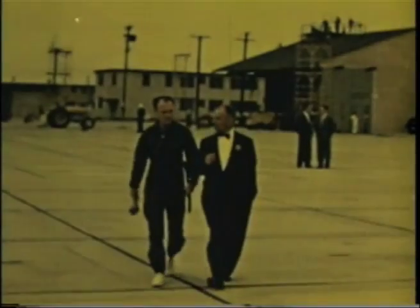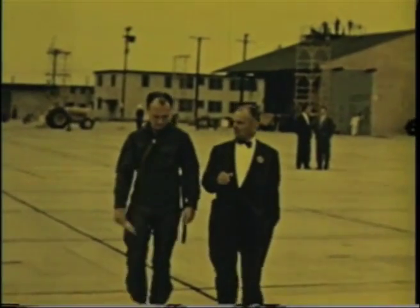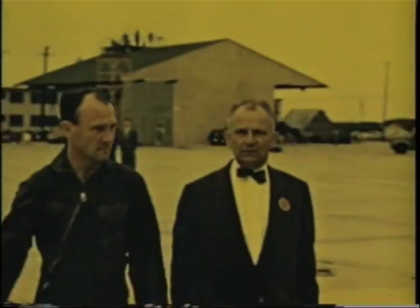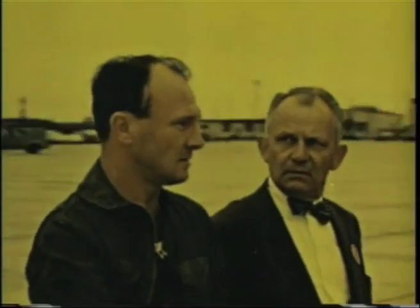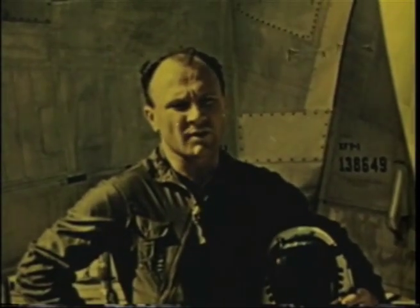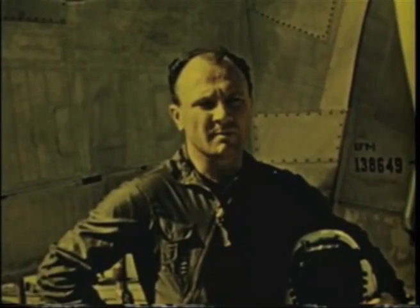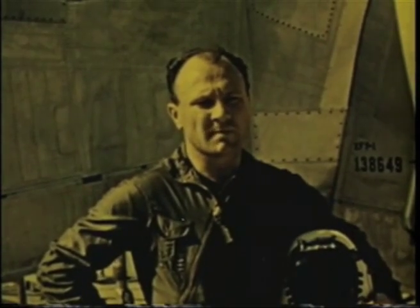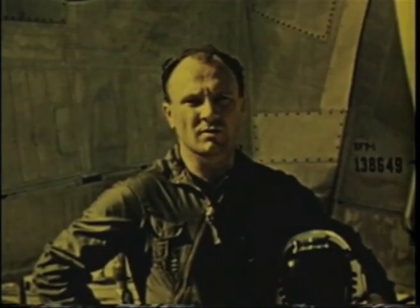Here's pilot Skeets Coleman with project engineer Burr Carroll. Coleman has had extensive experience in helicopters and practically all American fighter craft. Let's ask him about this morning's flight. What's the flight plan today, Skeets? We expect to take off at takeoff power and immediately begin the transition to the horizontal. We hope to have this accomplished by 200 feet, at which time we'll start a normal climb up to about 4,000 feet.